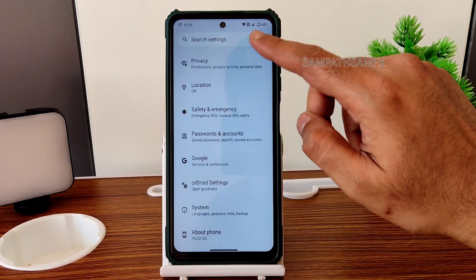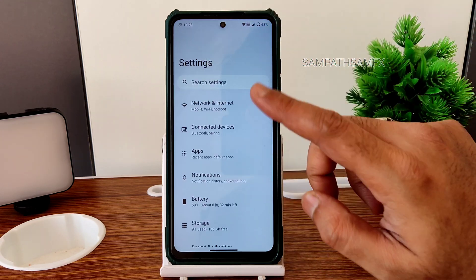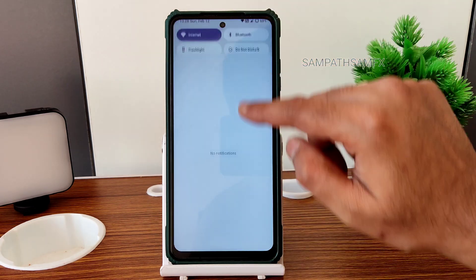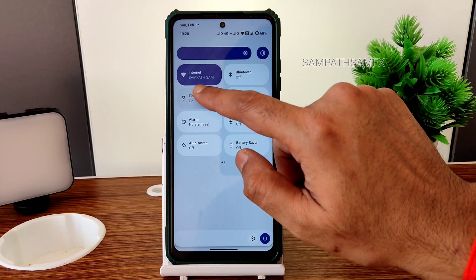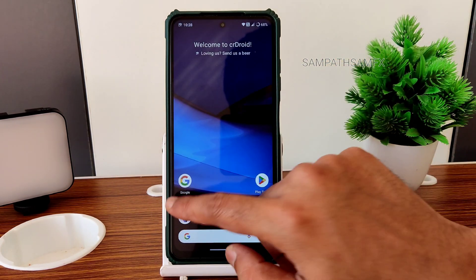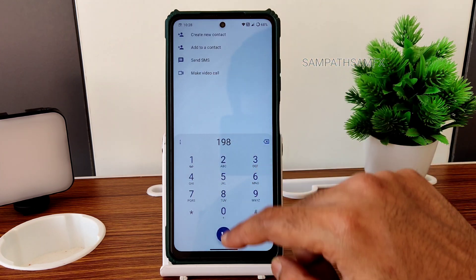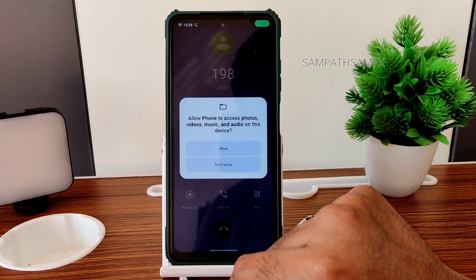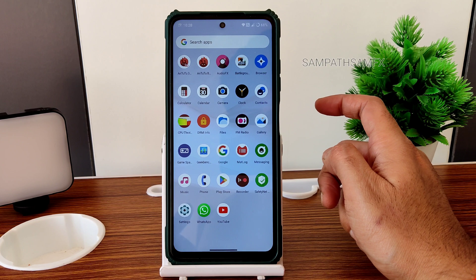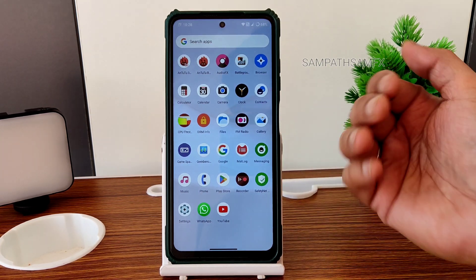The settings panel is smooth here — I can't say it's very very smooth but it is smooth enough. On the quick settings panel, the toggles and everything is fine. I haven't faced any lags whatsoever. Moving into the dialer, you get the typical CRDroid dialer with direct video call feature and call recording options available.